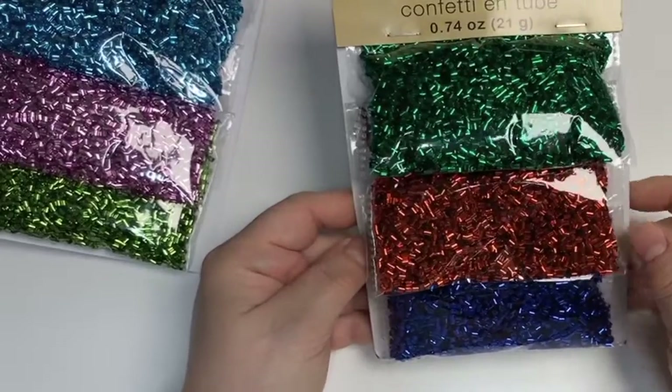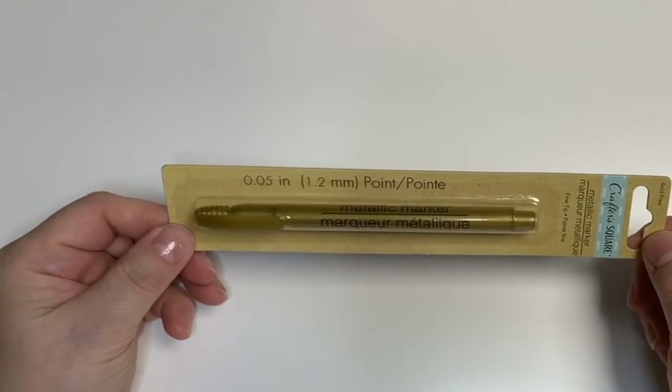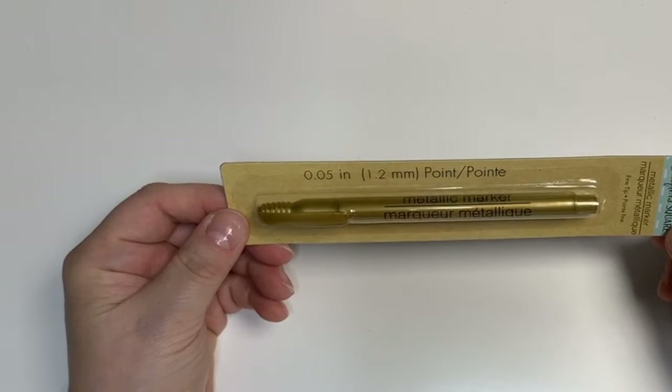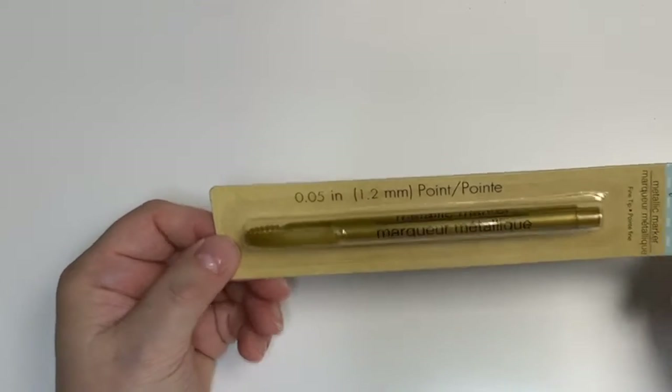I picked up a gold metallic pen — a metallic marker. I like to write with gold metallic markers for my Christmas cards and any kind of other writing during the holidays.